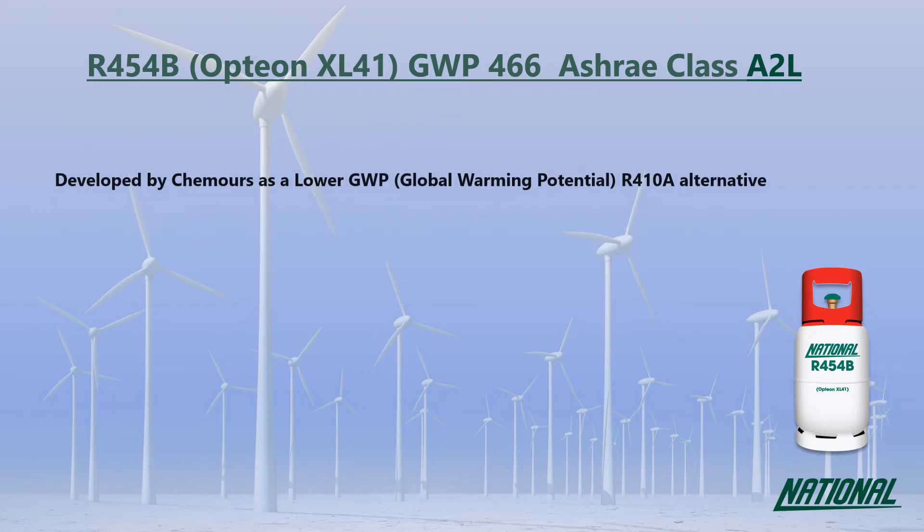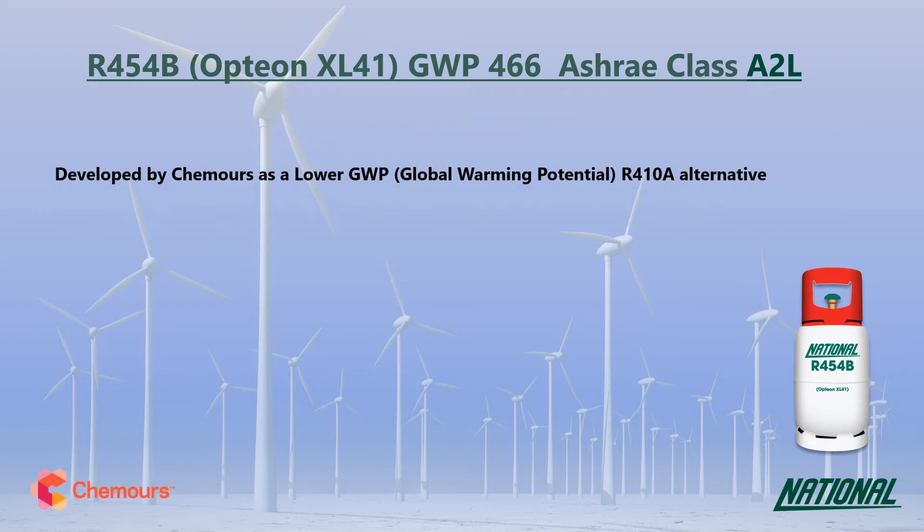R454B was developed by Chemours as an interim lower GWP alternative to R410A. You may also see it referred to by its manufacturer's trade name, Opteon XL41.